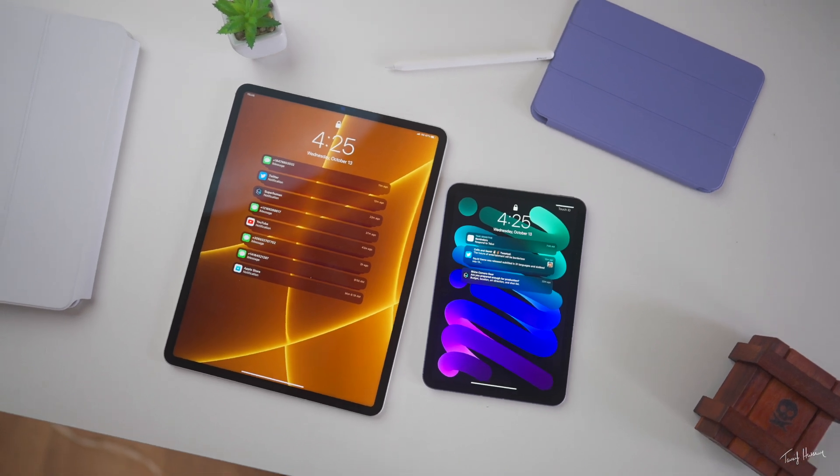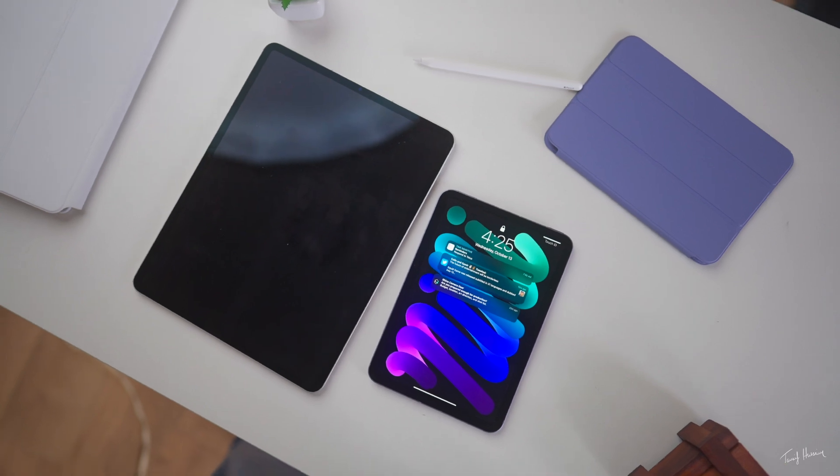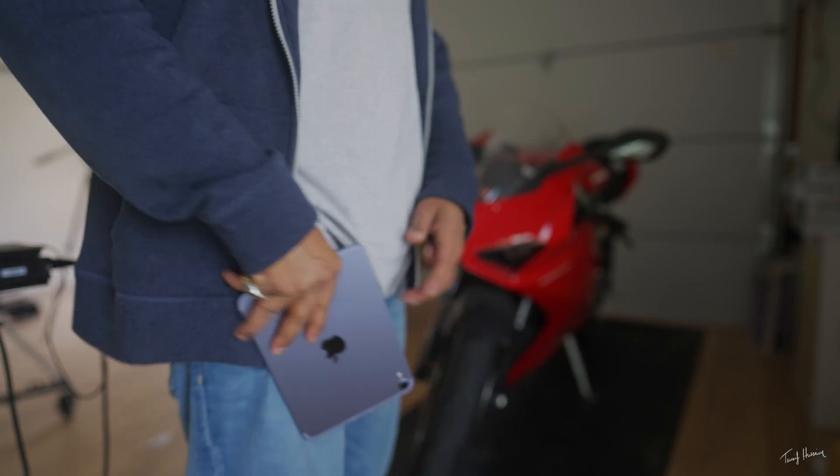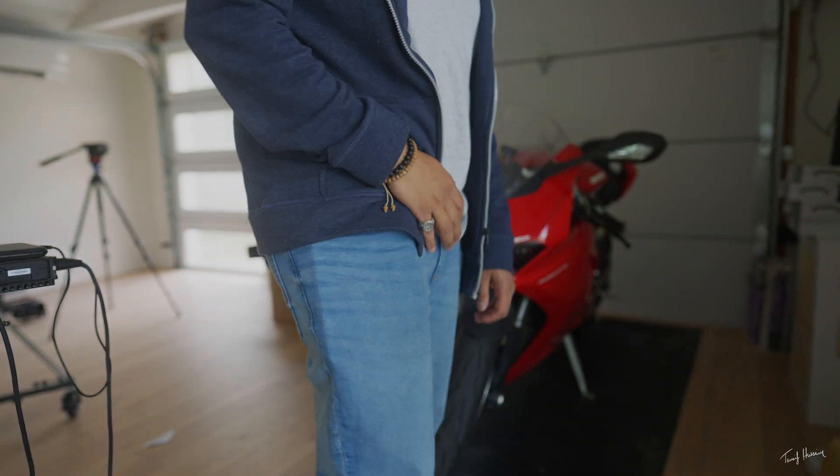I've been using the larger iPad Pro 12.9 inch for several years now, ever since it first came out, and I absolutely love that thing. But the size of the iPad mini makes it pretty much the most versatile iPad to date. Because it's so small I literally don't mind taking it with me anywhere — it literally fits in my pocket.